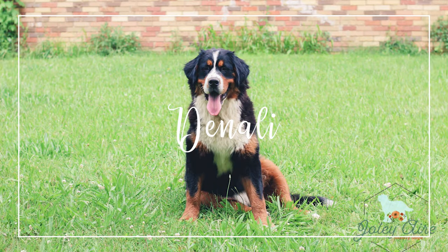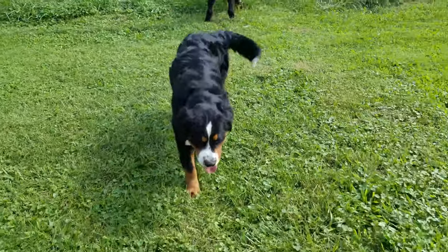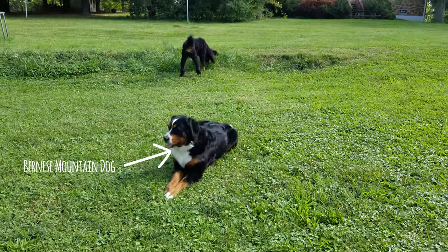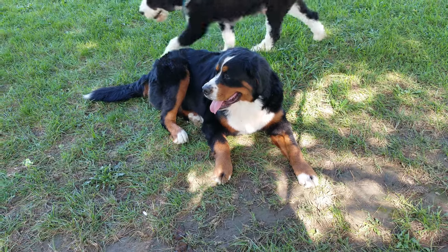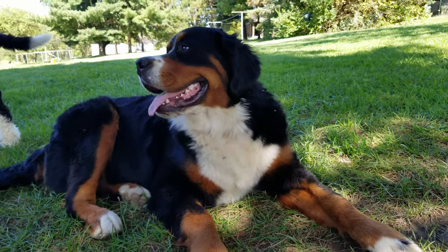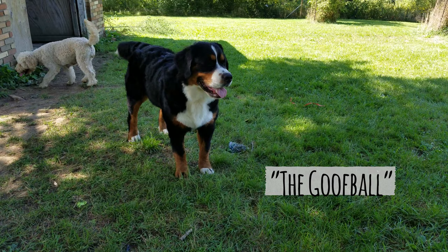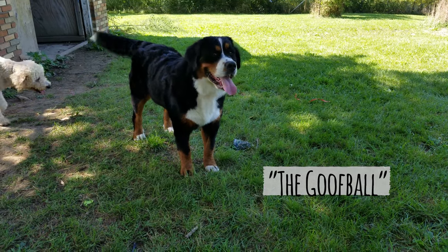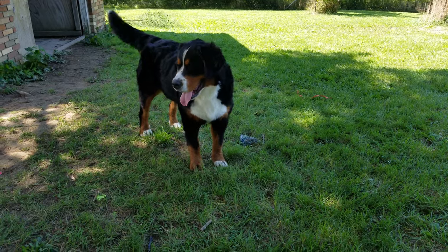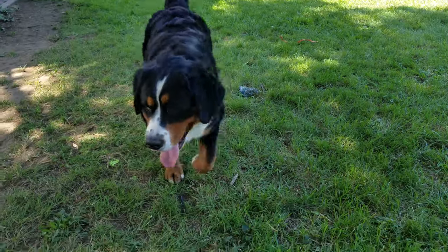Denali is Akira's sister, so also a purebred Bernese Mountain Dog, and very different from her sister. Denali is this big, goofy, soft, kind-hearted goofball. And she's kind of lazy — she likes to sleep and likes to find comfy places to sleep. Her favorite spot is the bathtub.